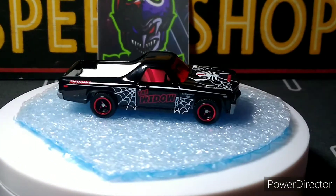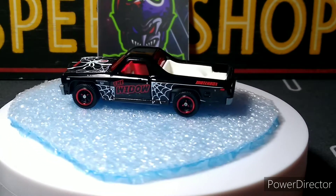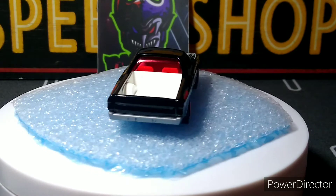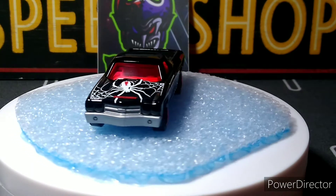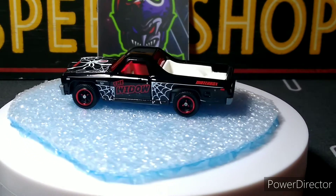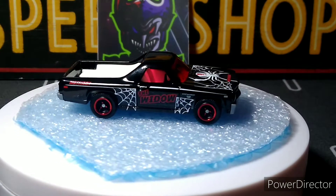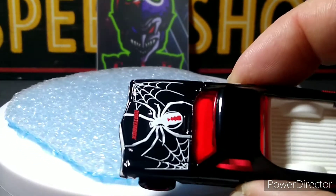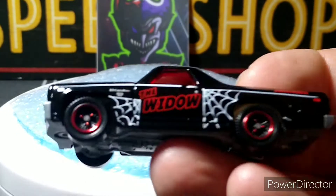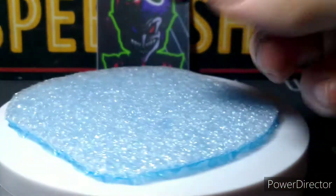Look at this Matchbox 70 El Camino — this thing is freaking awesome, way better when I took it out of the package. I'm definitely going to detail this one up. This car has a beautiful shine — I was going to clear coat it but I don't have to. I'm just going to detail the headlights, taillights, and the emblem in the front, and it'll be perfect. I like the red windshield — it looks awesome. The only thing I don't like is the white bed. It's got a beautiful gloss black finish with a spider decal in the front — it's the Black Widow. It says Matchbox in the back. Love the wheels.